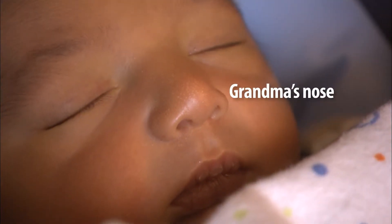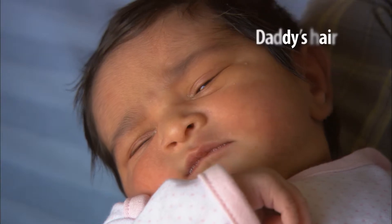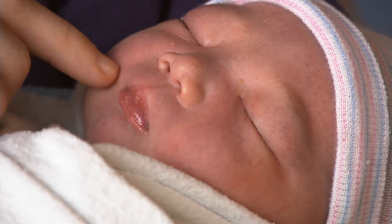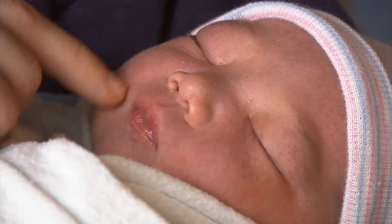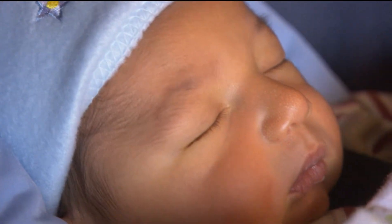When you first see your baby, some things are obvious — you can tell just by looking at them. But some things aren't so easy to see. In a few rare cases, some babies may look healthy, but they are at risk of having serious health problems if they have a disease that is not detected and treated early.